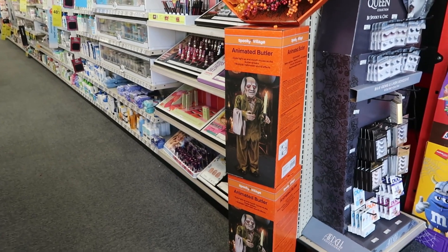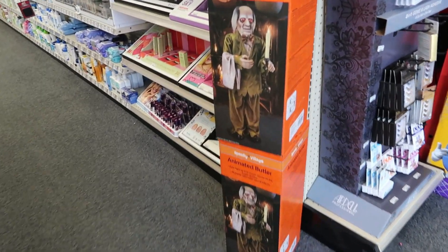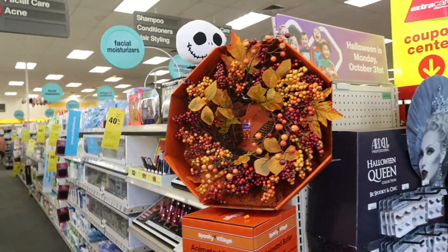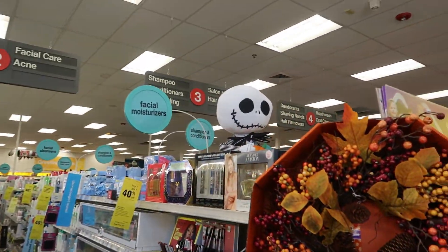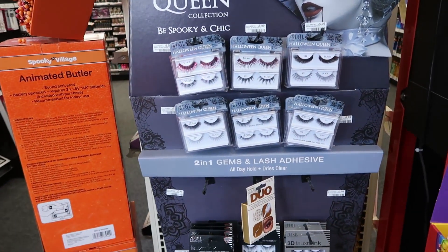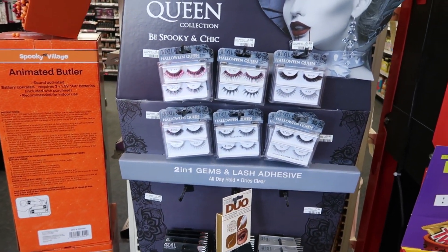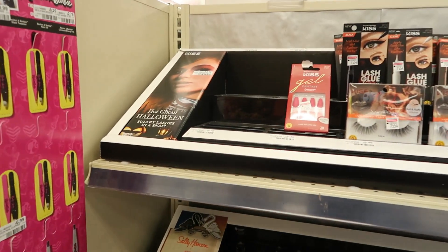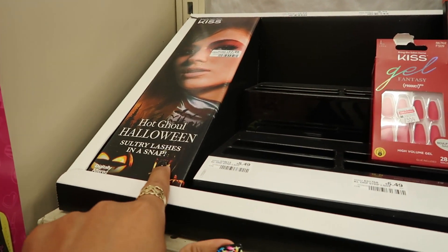We got the animated butler right there — I don't know how much he costs but he looks kind of spooky cute. Little wreath. You've got Halloween queen eyelashes, $5.99 for all of them. And then you got the Hot Ghoul Halloween sultry lashes and a snap right here.